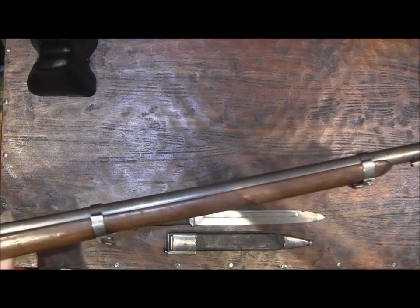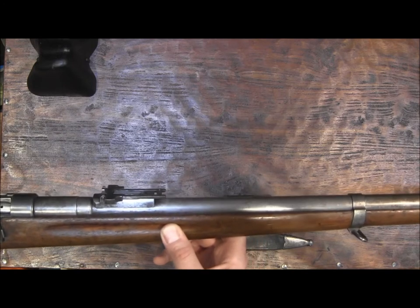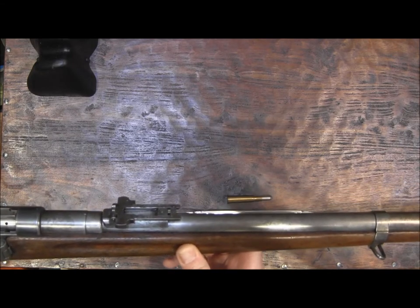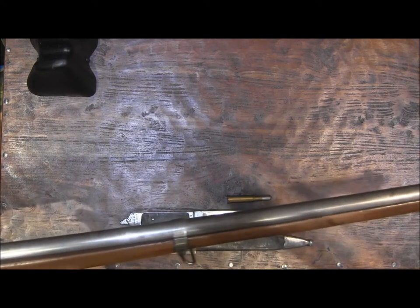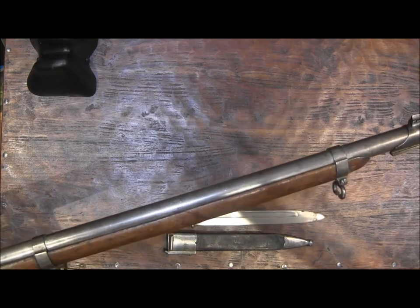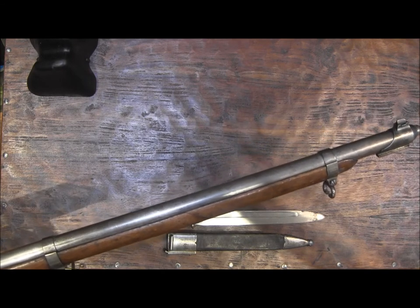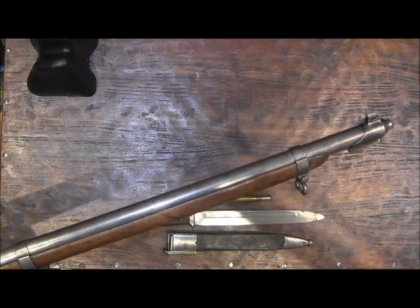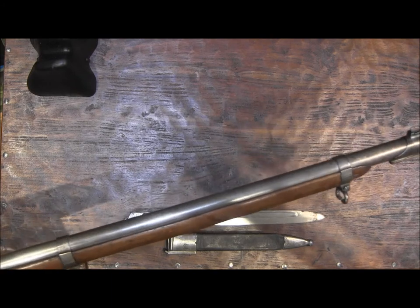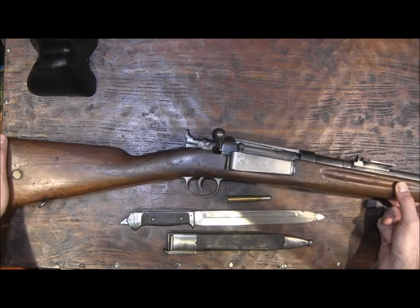It has a metal barrel shroud on it like the German Gewehr 88 and the Belgian model 1889 Mauser. So you have a metal covering around the barrel all the way from the receiver to the muzzle, which acts as a handguard and a heat protector and to protect the barrel. But the metal shroud itself was found to be easily damaged and rust would develop inside it, so it was not carried on in a lot of other rifles.